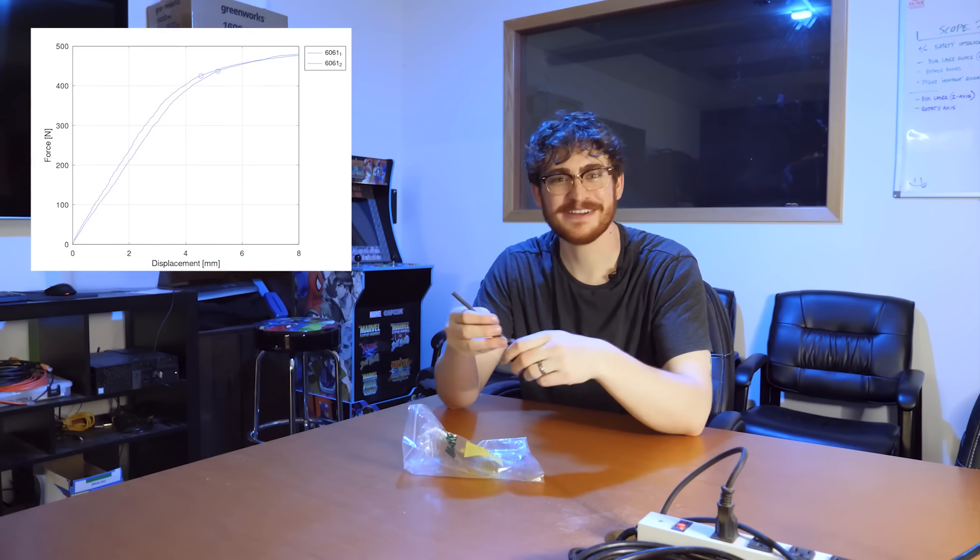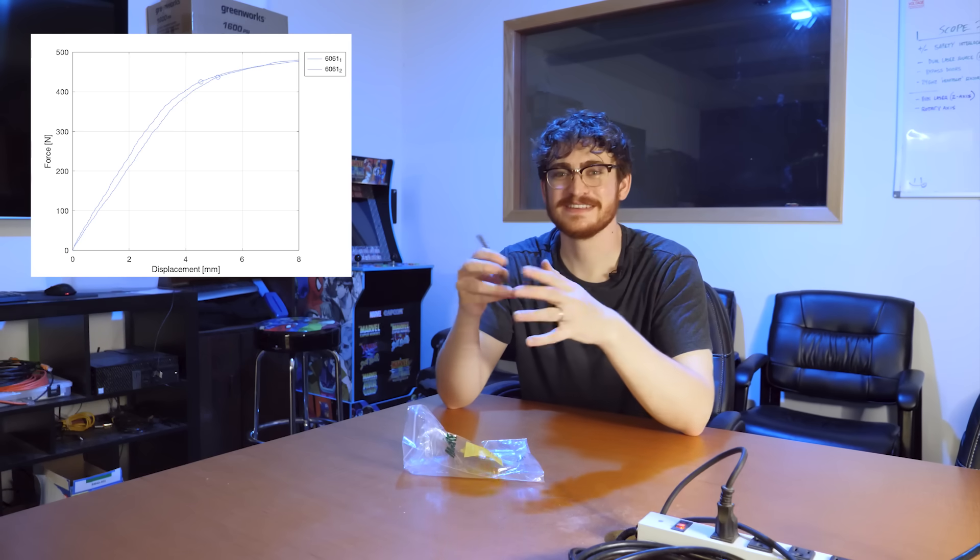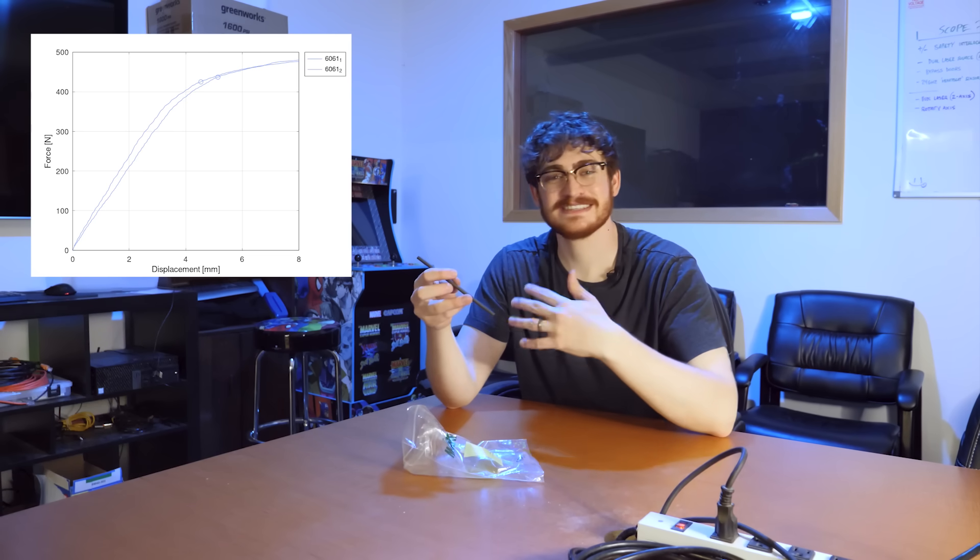Let's say that aluminum isn't strong enough and you need something that's a bit more structural. The next step I would take is to go straight to steel. This is 4140 — it is a cheap but relatively strong steel. Hardware store steel is going to be weaker than this. This is an alloy steel, and in this state it is actually hardened.